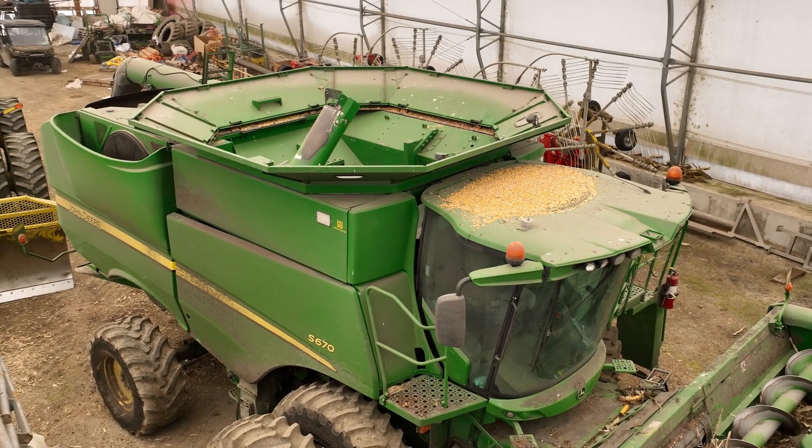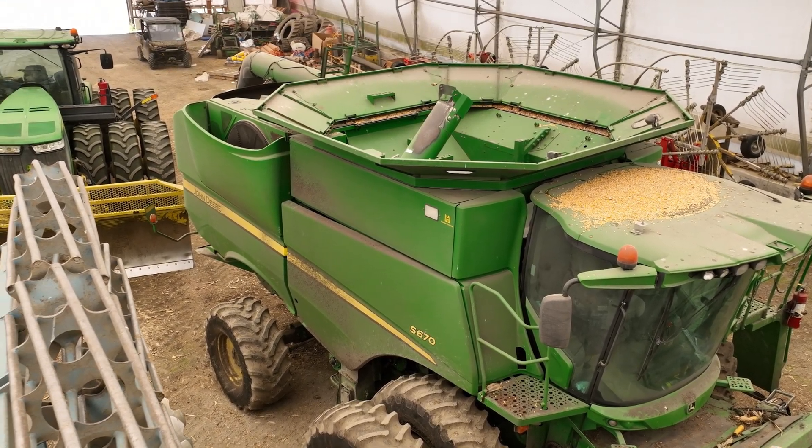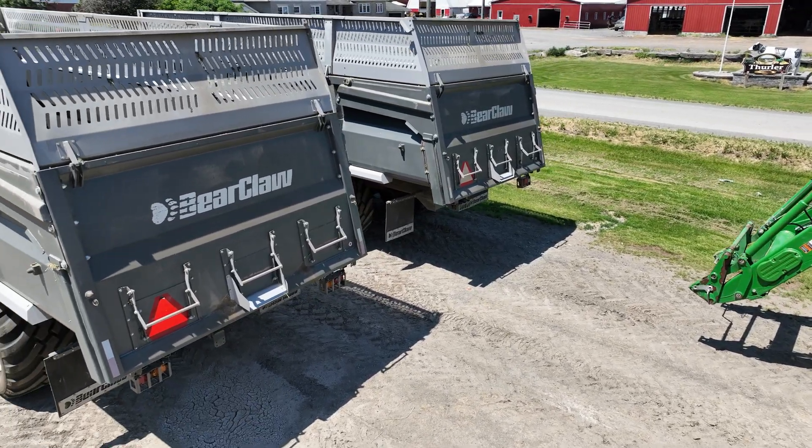We also find the combine model S670, as well as the 635 draper head, and a variety of grain carts by J&M and Bear Claw.